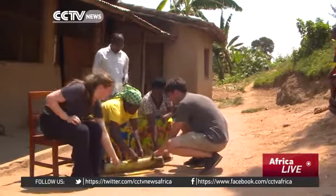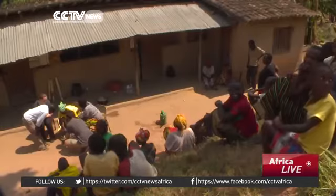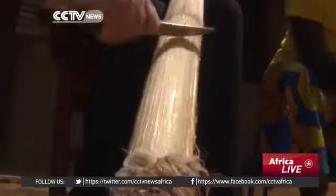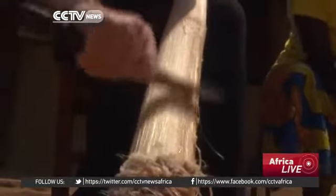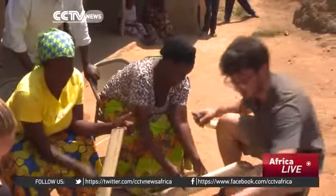And the process they figured out is impressive. First, they strip the core of the tree into stringy fibres. Once we've got to there, we just dry them out in the sun.